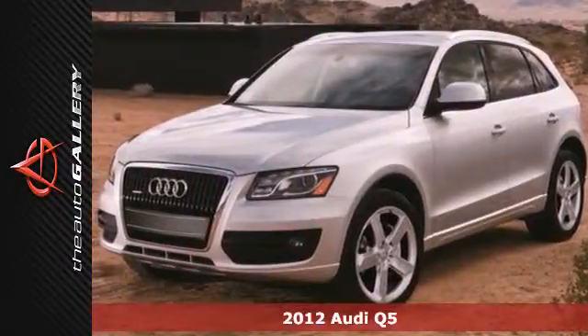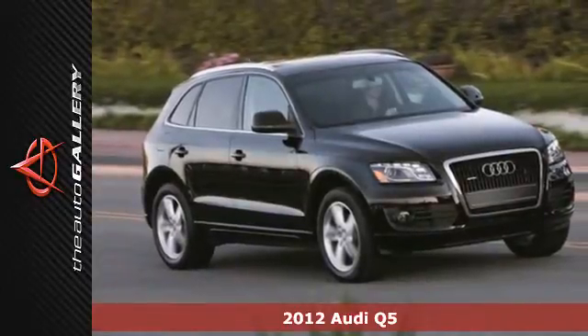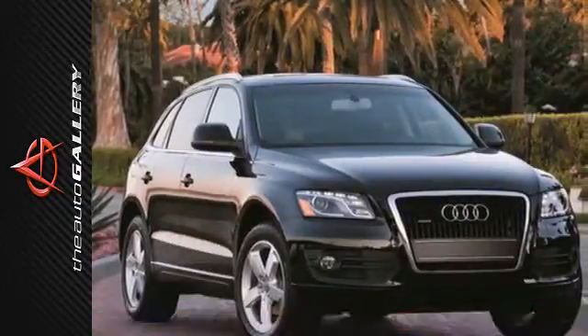It's a 2012 Audi Q5. Audi's commitment to confident performance is complemented with an outstanding interior, featuring leather seats and wood interior trim.